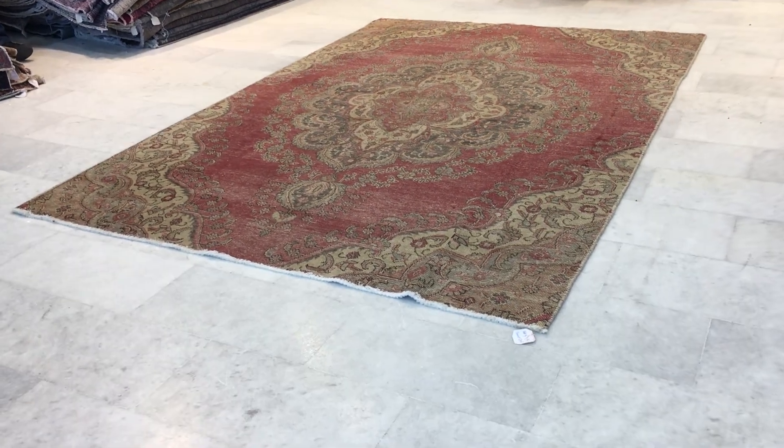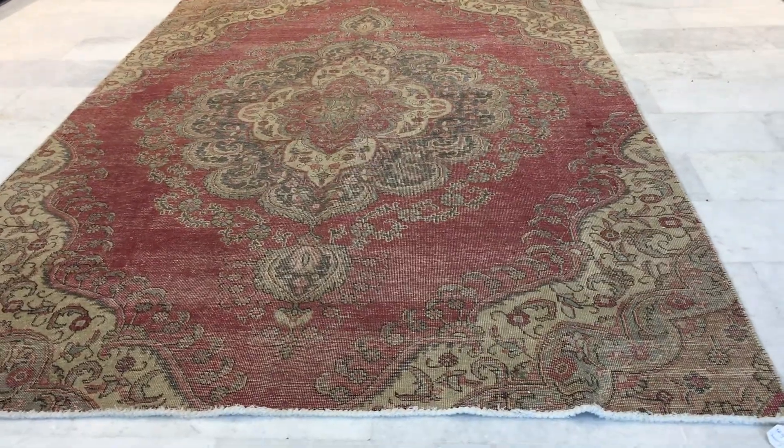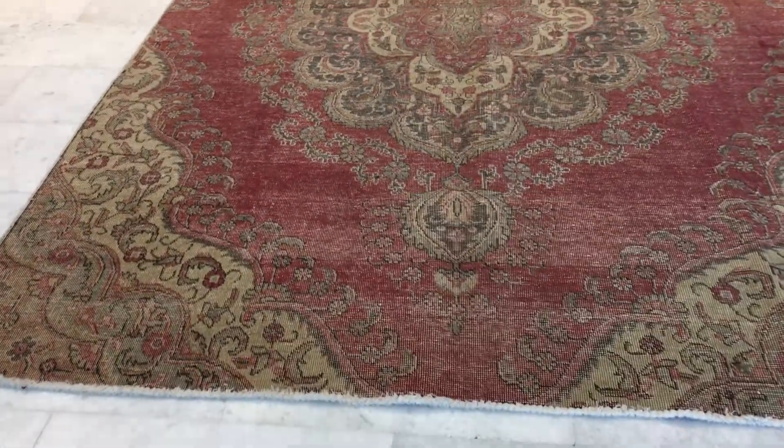This is vintage carpet 16513. It's a Persian handmade carpet. This is in our stone wash range. This is such a beautiful carpet that we decided to add it to our luxury selection.